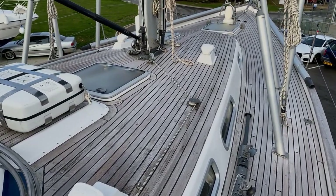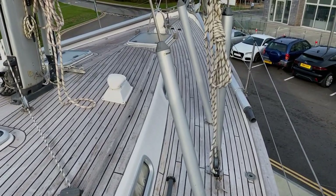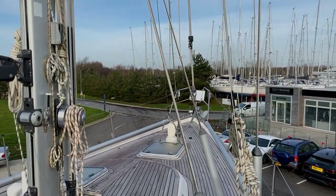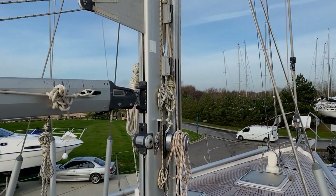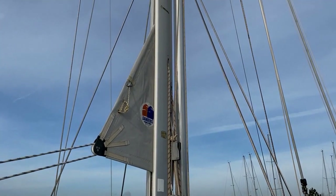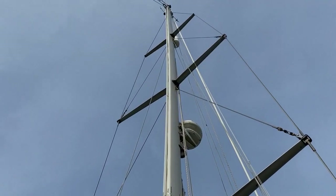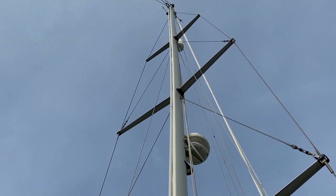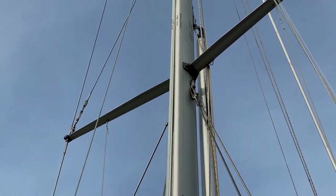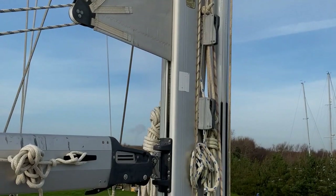Walking around the decks of the 46, you can see we have three lower shrouds coming down here. This makes for a really strong and robust rig. The rig is by Selden Spars, silver anodised aluminium. Just a quick look up the triple spreader rig to the top there. She has an insulated backstay with an SSB radio. The current owner also installed a sat phone for one of the Atlantic crossings in 2014.